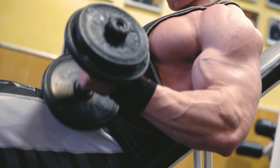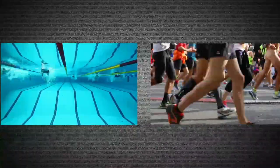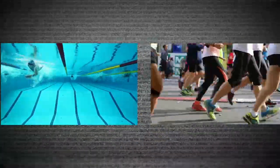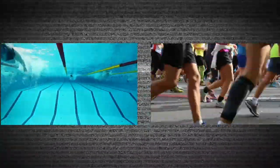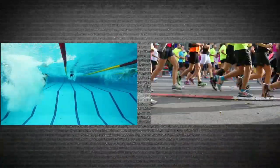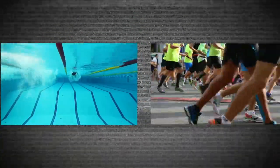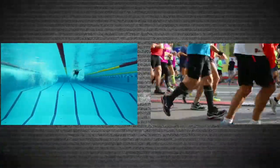The two areas creatine doesn't seem to help directly, at least per current research, are running and swimming. That being said, I'd argue that the improvements one can make with a strength training routine and creatine supplementation could have a significantly positive impact on both those sports. So indirectly, I'd still say it's of great value to all athletes.